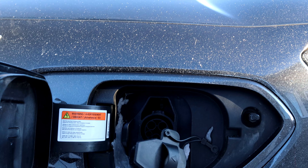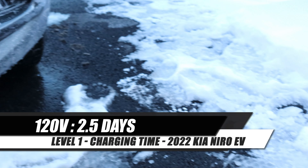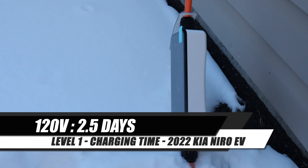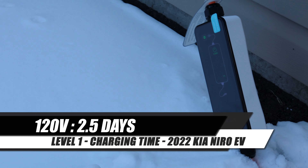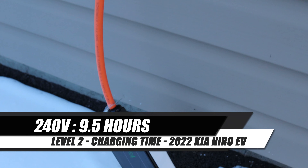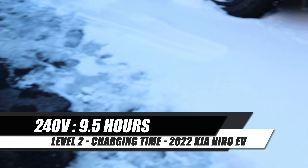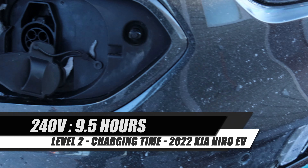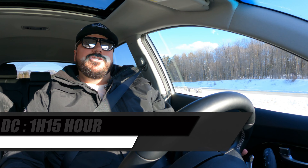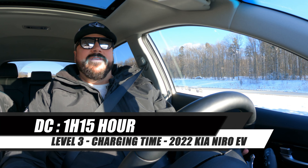On the recharge time: if you're using a Level 1 120-volt normal outlet, you can fully recharge the battery in about two and a half days — that's more than 50 hours. If you're using a Level 2 240-volt, it's going to take 9 hours and 35 minutes. And if you have access to a Level 3 DC charger, you can recharge the battery up to 80% in only an hour and 15 minutes.